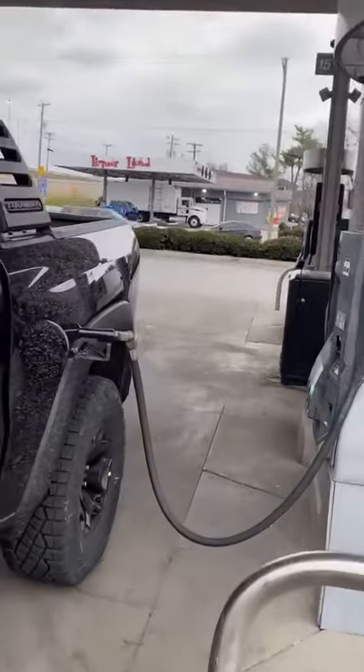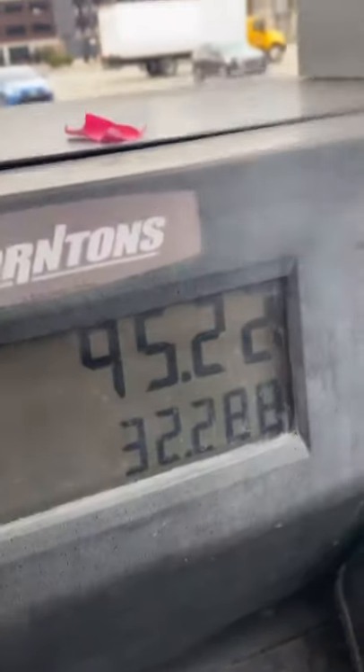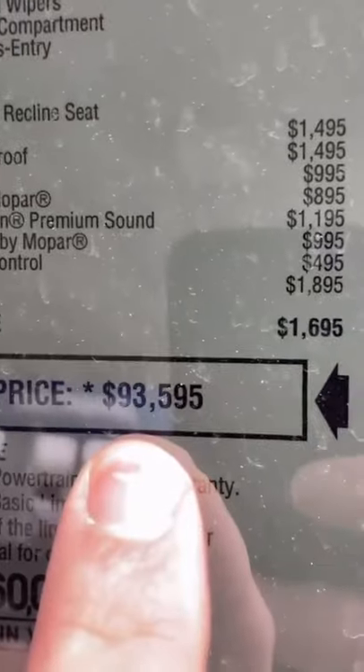We put 32 gallons in here for a total of $95.22, which is really ironic because it almost has the same numbers as the MSRP. Now I know you're going to say, wait a second, you said $100,000 — after sales tax and everything else, this truck is right at $100,000 grand. Absolutely mind-boggling.